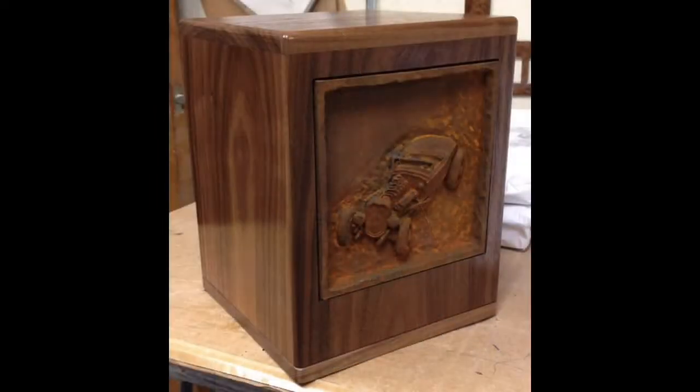So we have available in cases like that the personalized urn for adults. What are personalized urns for adults?